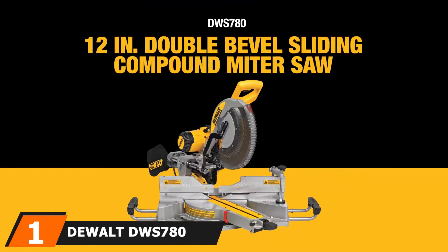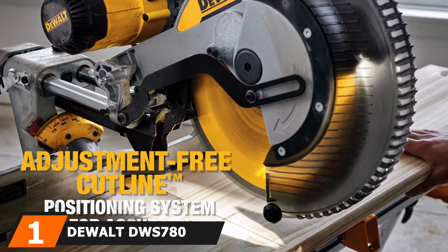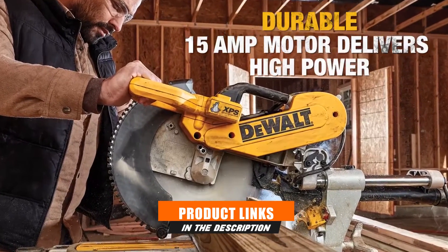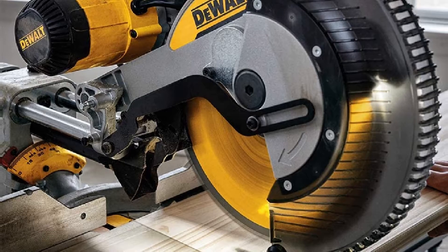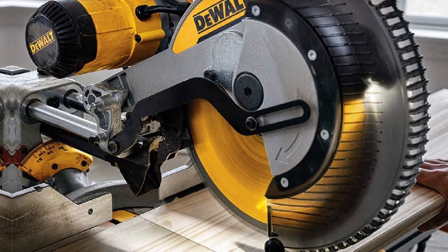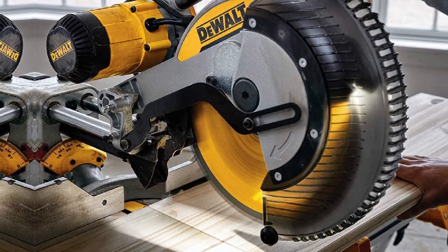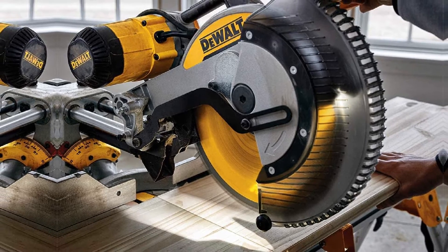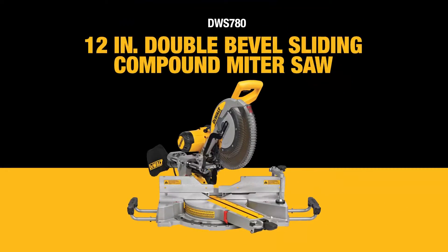At the first position of our list, we have the DeWalt DWS780. If you are truly in the market for the very best 12-inch miter saw, then this just might be your best option. It is a sliding compound miter saw, which means it can handle pretty much any cut you have in mind on materials up to 4x8. It features a powerful 15-amp motor capable of producing speeds of up to 3,800 RPM, making it ideal for both rough and fine cuts.